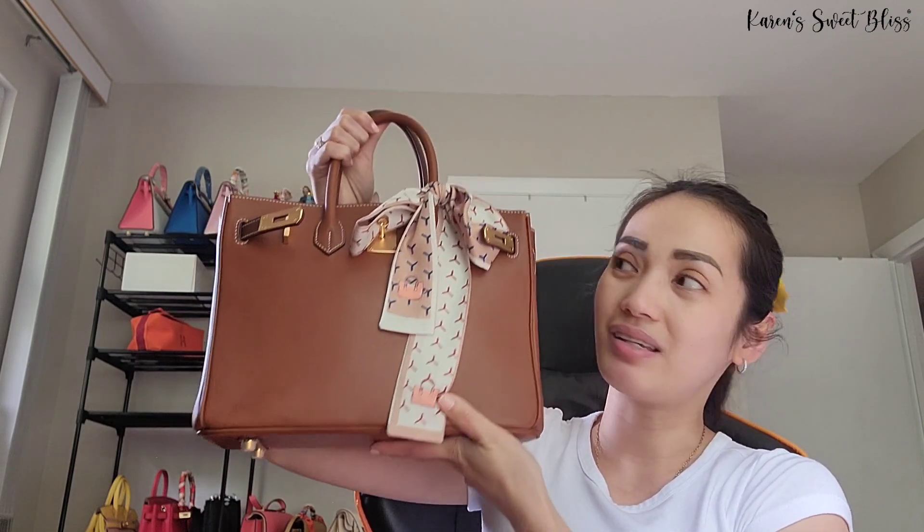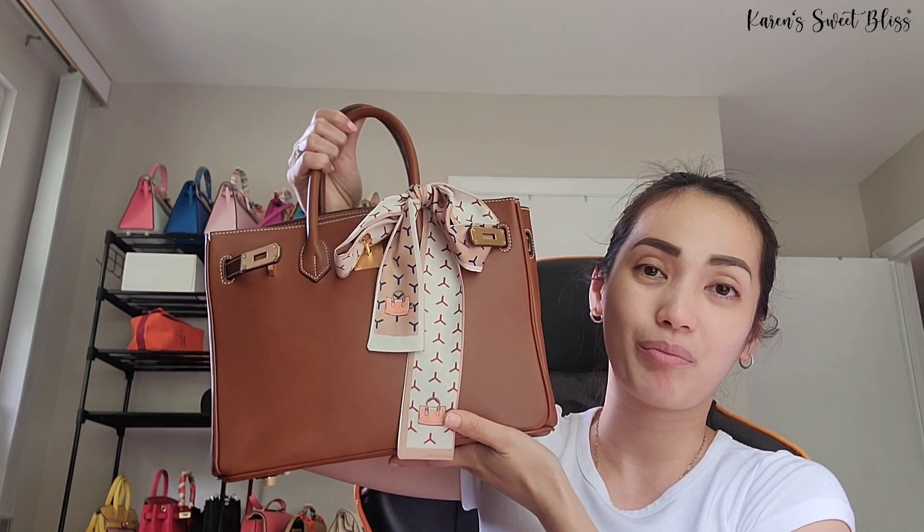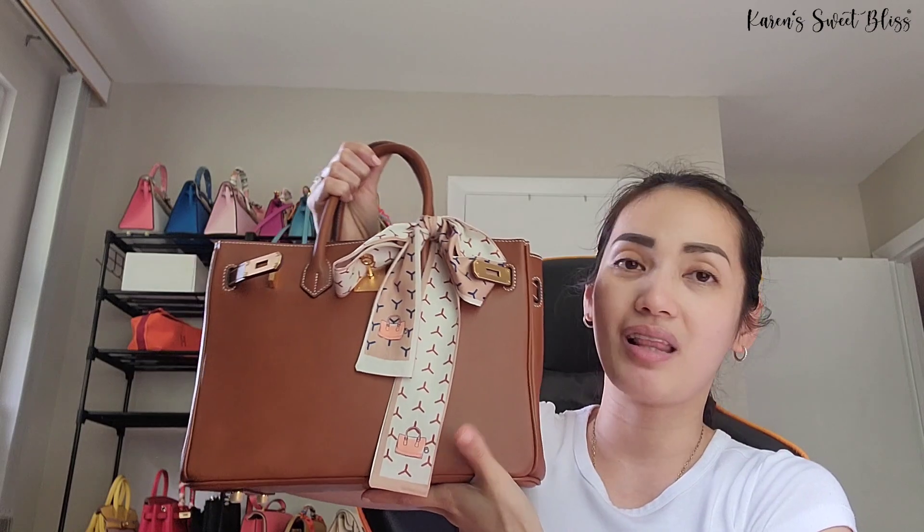For today's video, I'm going to show you another bag and also what's inside my bag, because I know some of you guys are curious to see what's inside, especially when I'm carrying this size of bag. So without further ado, the bag I'm going to share today is this beautiful bag right here.